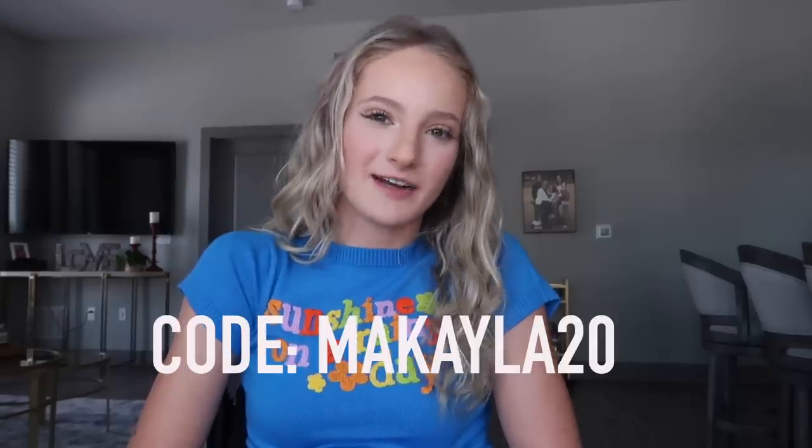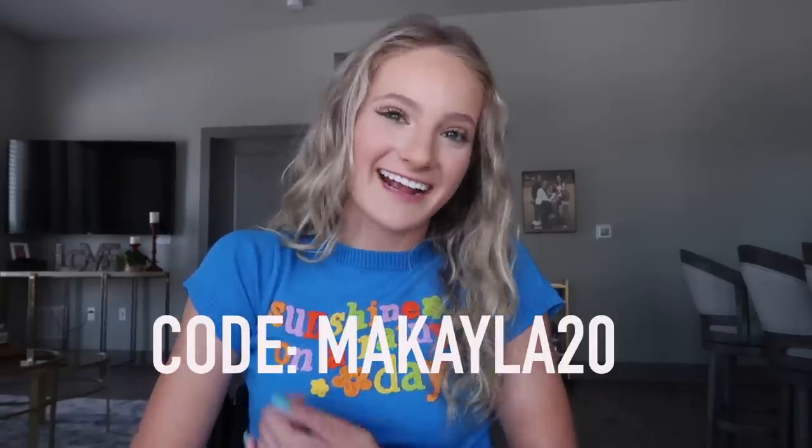Hey guys, I have a very exciting video for y'all today. I'm doing something a little different than my usual day in the life and recovery videos. I'm doing a summer try-on haul with Princess Polly that I'm super excited to show y'all. Before I get into trying on the clothes, I want to thank Princess Polly for sponsoring this video. You can use code Michaela20 for 20% off at checkout.